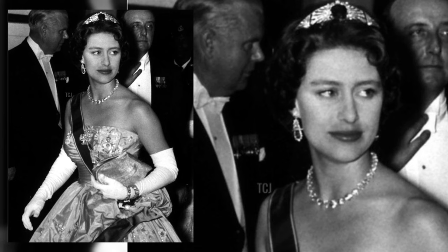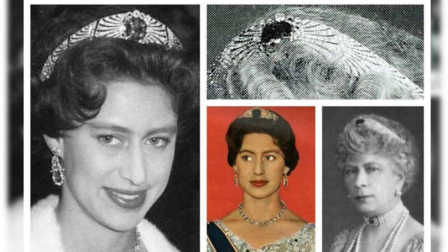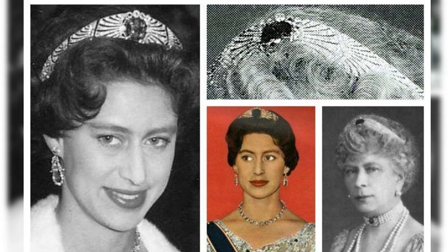The current whereabouts of this unique piece of jewellery are unknown. Perhaps the sapphire tiara bandeau was dismantled by royal jewellers to create more modern jewellery. There is also a version suggesting its sale at auction, along with some of Princess Margaret's jewellery. Let's hope that the jewel will still show itself to the public.